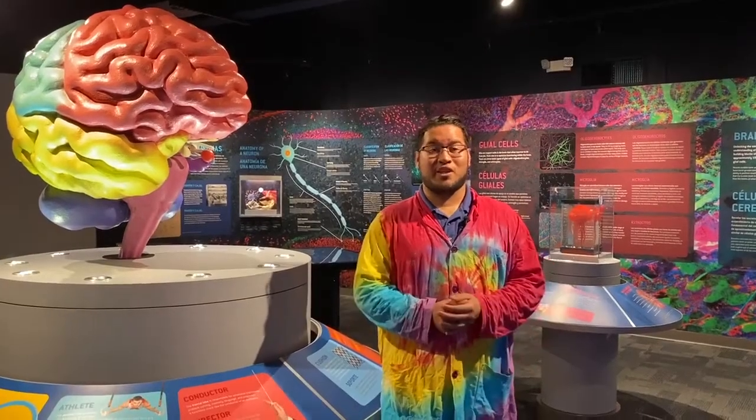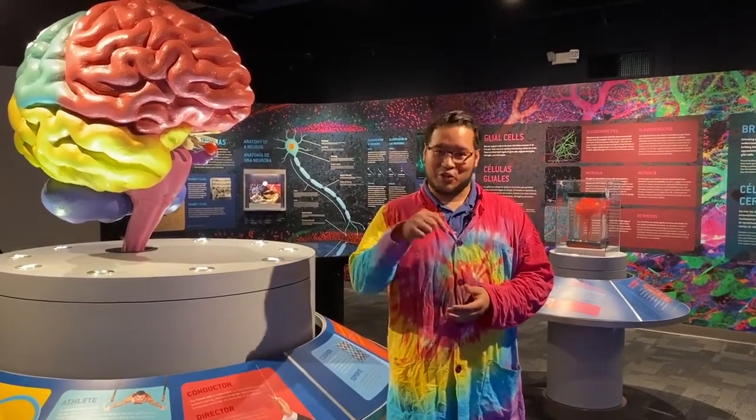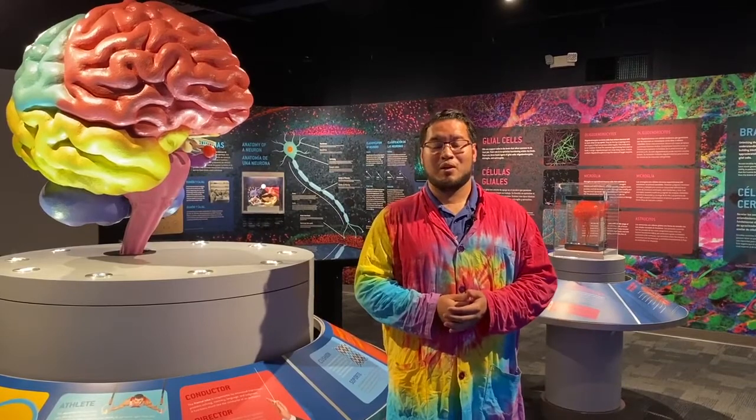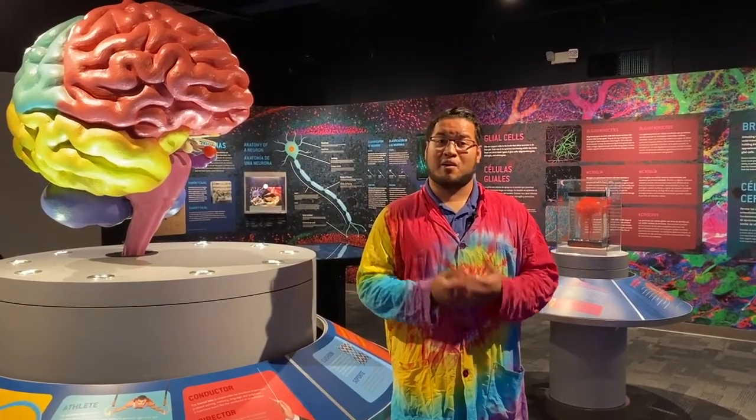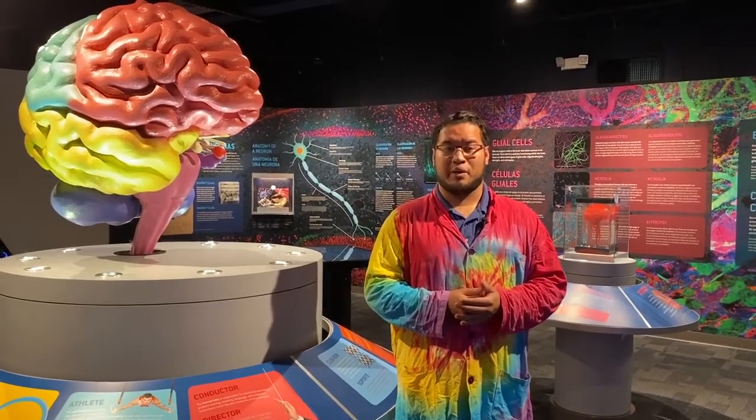Hey everybody, Christian here. I want to just thank you for watching our content. If you enjoyed, please make sure you hit that like button down below. As you guys know, we are going through some very tough times, and our hearts at the Science Center go out to everyone that's been affected by this coronavirus outbreak.